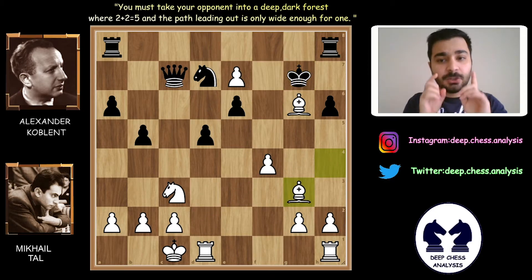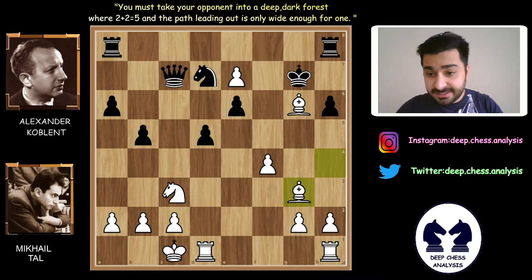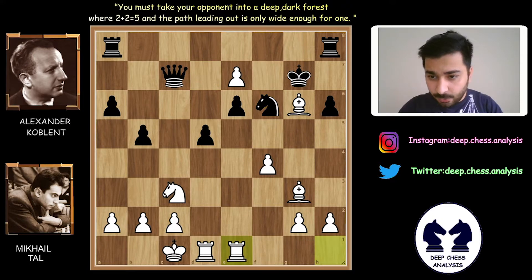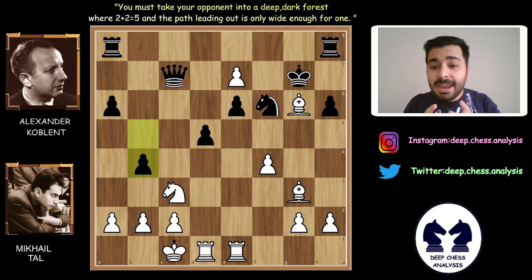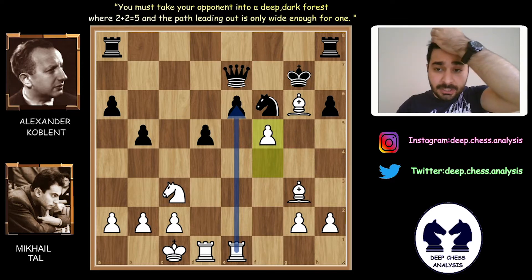Bishop to g3. After Bishop to g3, Alexander Koblenz cannot take the bishop. Because if King takes — King takes g6 — F5 will be deadly for Alexander Koblenz. Because of that, Alexander Koblenz cannot take the bishop on g6 and played Knight to f6. King to e1. B4. If your opponent attacks on the kingside, you should attack on the center or the queenside. But why didn't Alexander Koblenz take the e7 pawn? If he takes it, there will be a perfect position for Mihail Tal — F5 is so strong and the game will be painful for Alexander Koblenz. Because of that, Alexander Koblenz decided to play b4.